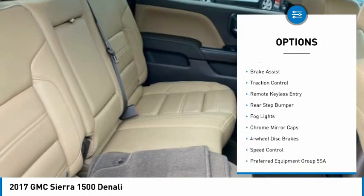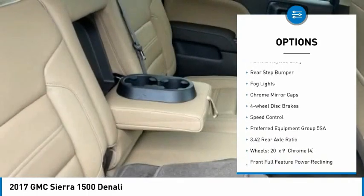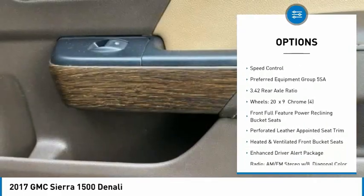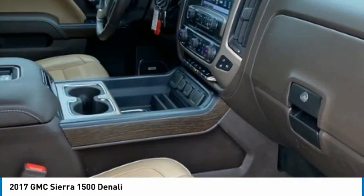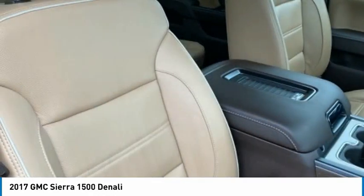Electronic stability control, alloy wheels, brake assist, traction control, remote keyless entry, rear step bumper, fog lights, chrome mirror caps, four-wheel disc brakes, speed control.